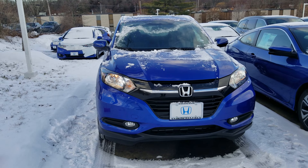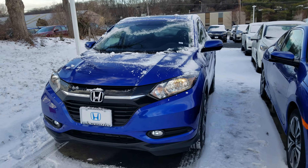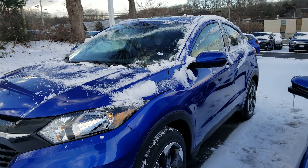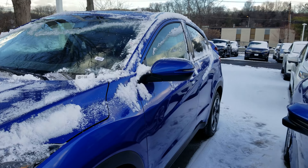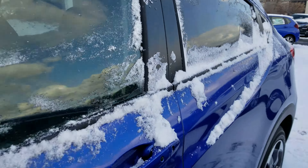Welcome to this. This is Jason, Honda Danbury. This is a 2018 Honda HR-V EX-L with navigation.